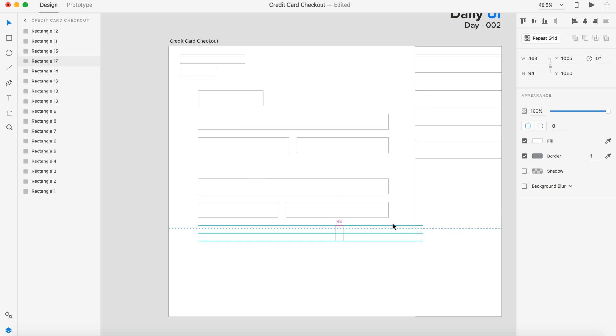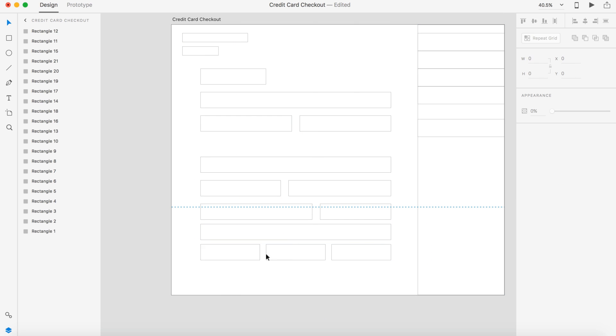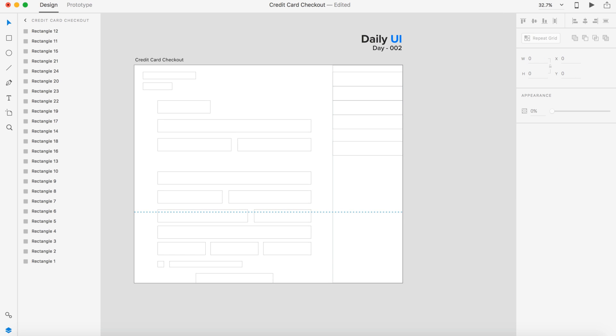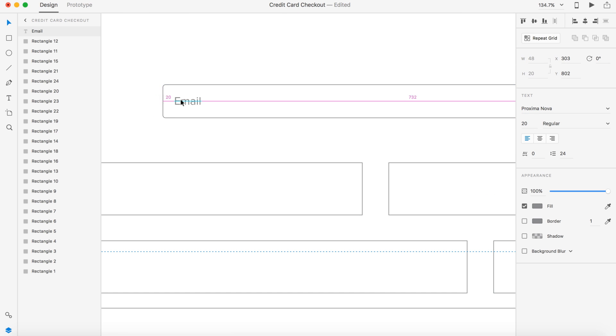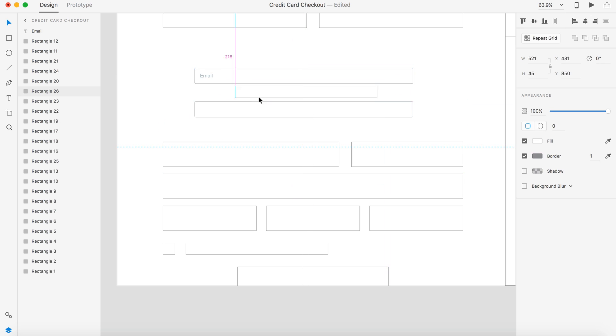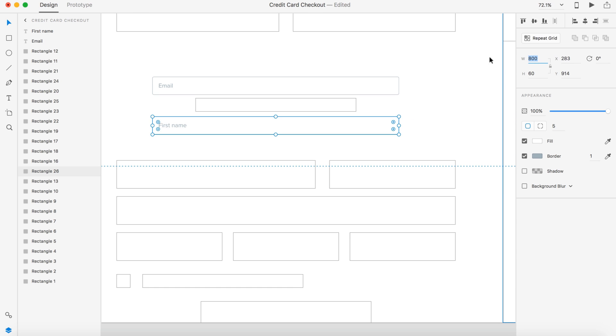Today's task is a credit card checkout, and I've also made this a speed art. The reason for that is just because it's a lot of inputs and text and aligning things. I figured it would be more entertaining this way. I'm looking forward to day three, and I hope you guys will join me there.